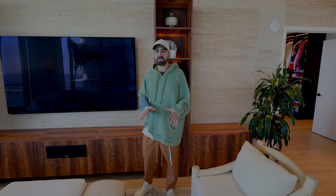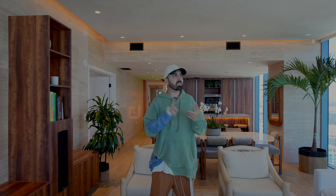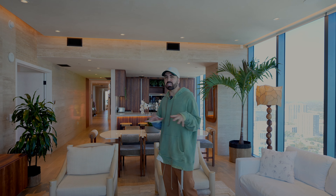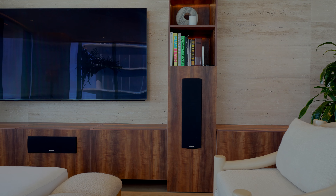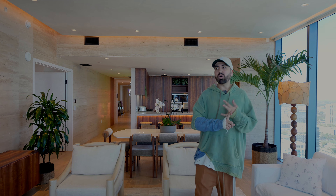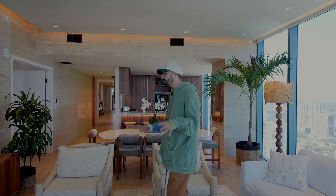I wanted it to feel like you're in a beach haven in the sky, but also have a little bit of Japanese zen to it. This place is fully equipped as a smart home — you have Lutron lighting, full surround sound, and a home automation system with Josh AI. You can completely control the home by voice or with an app on your phone: lighting, shades, Sonos, TVs — you name it.